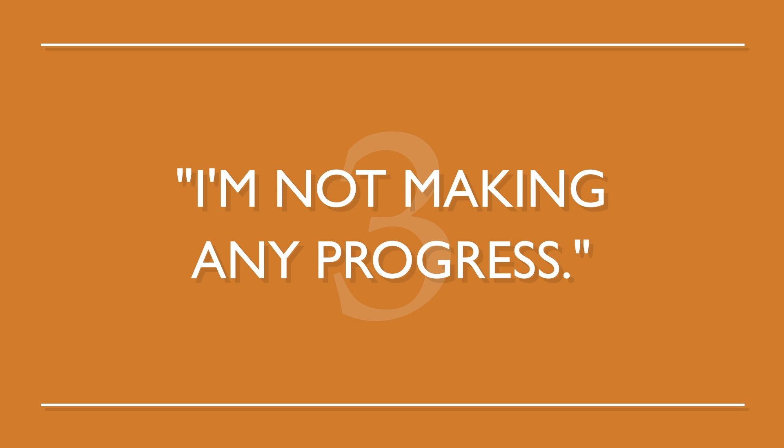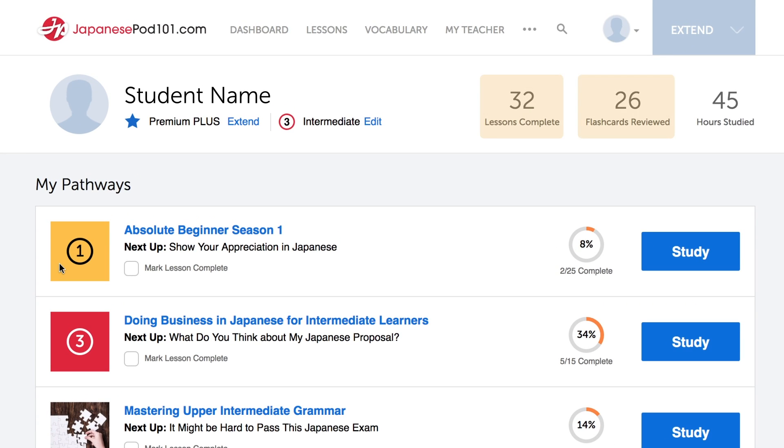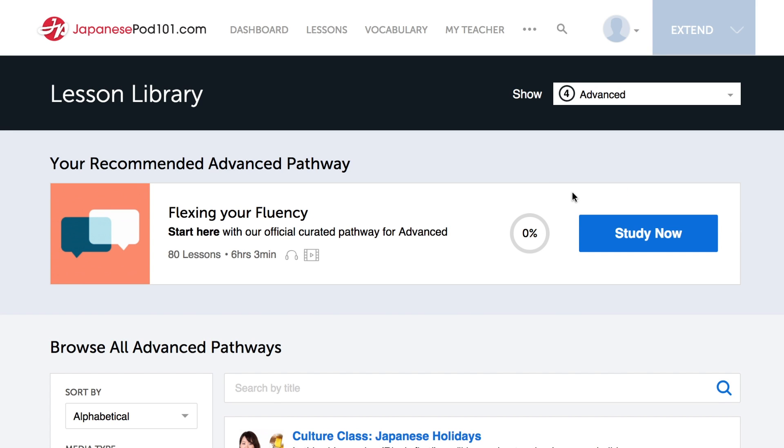Number three: I'm not making any progress. There are two things you can do right now. Use the dashboard to track your progress — our dashboard shows how much you've accomplished. Or try a harder lesson on our website. The lessons come with line-by-line translations, and the hosts explain everything. Now you can understand something you didn't minutes ago.